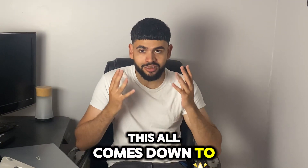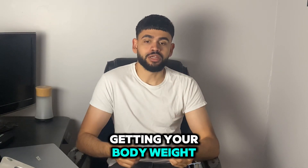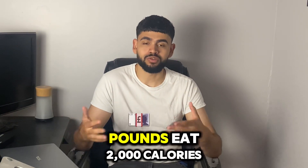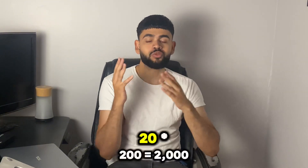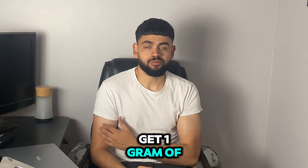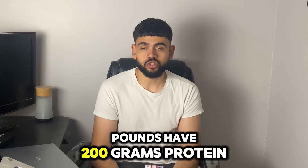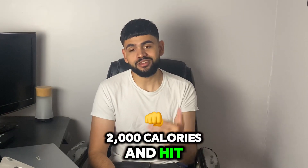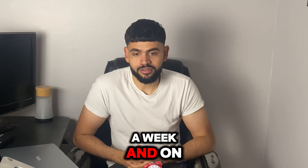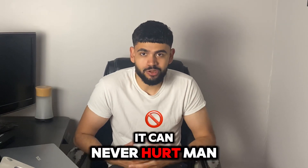To lower your body fat percentage, it all comes down to a calorie deficit. The number one way I recommend: take your body weight and multiply it by 10, and eat that many calories per day. So if you're 200 pounds, eat 2,000 calories. Aim to get one gram of protein per pound of body weight — so 200 pounds means 200 grams of protein — and hit the weights regularly three to five times a week. Throwing in some cardio here and there can never hurt.